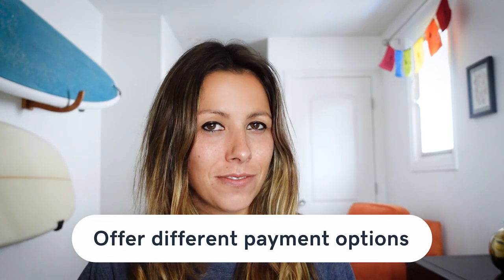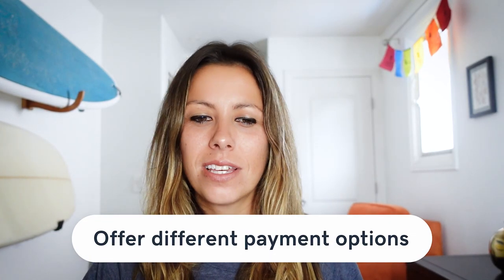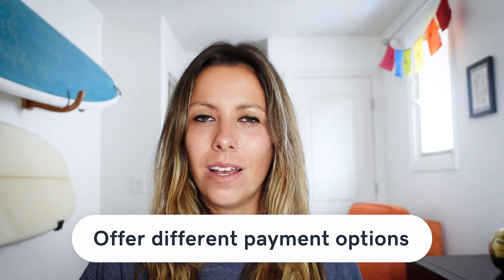Also consider offering different payment options. An impulse shopper isn't going to want to go find their credit card, and if they've been buying several items, they might be reluctant to enter payment information for an impulse purchase. Include additional digital payments like PayPal and Apple Pay. These are often saved on a shopper's phone or browser, which offers them an easier route to buy the item — it just speeds things up.